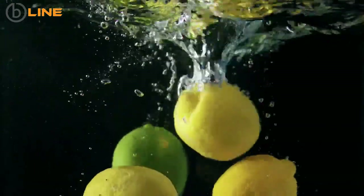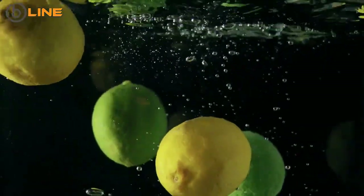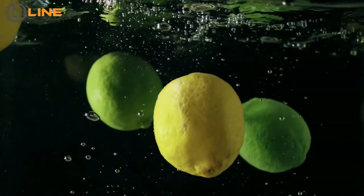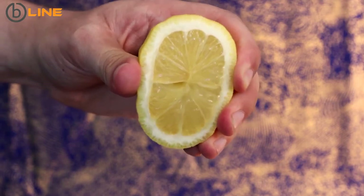One: lemon water. Proven greatly effective in cleansing your system, this detox drink can burn fat around your belly more effectively. Drink it first thing in the morning. To make it, squeeze out the juice of one lemon into a glass of warm water.